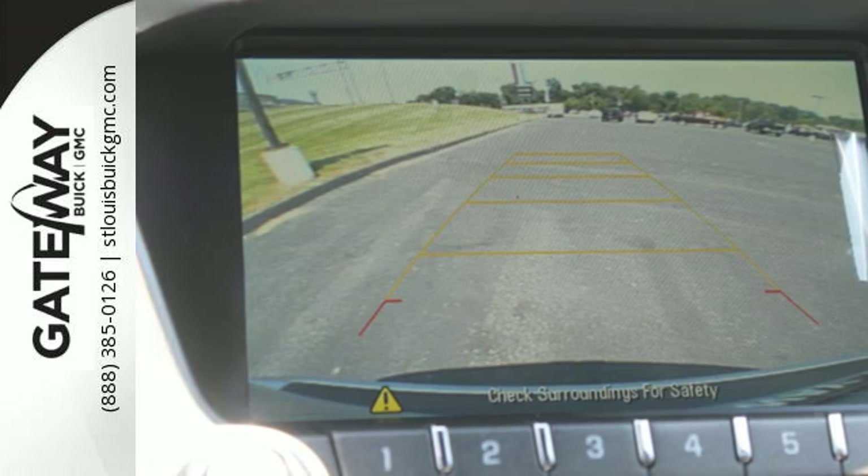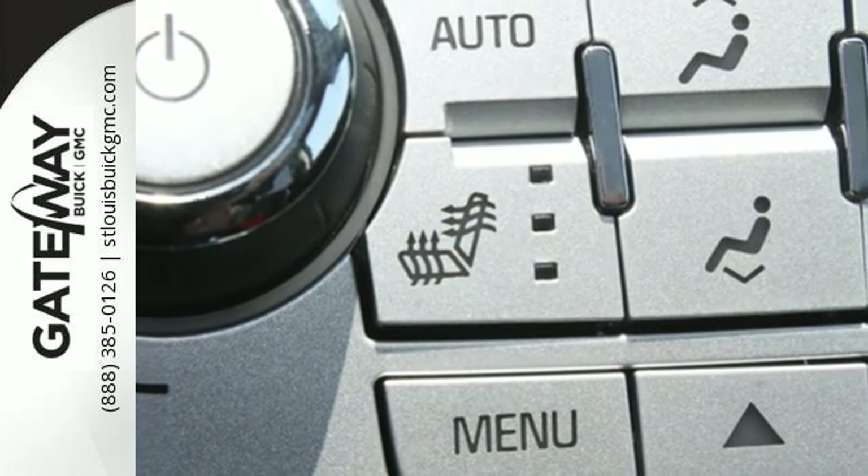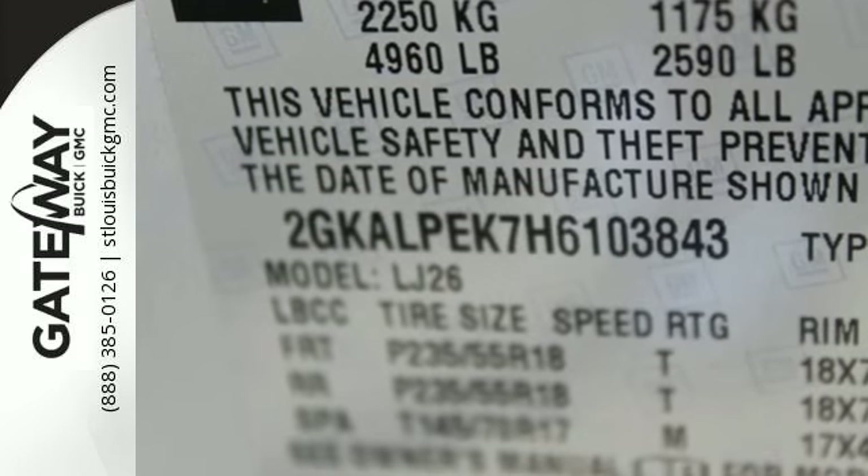Your days won't include as many trips to the gas station either, thanks to an engine that is fuel efficient and still powerful. Plus, safety surrounds you in this roomy Terrain with a rear-view camera and road-gripping StabilaTrac.